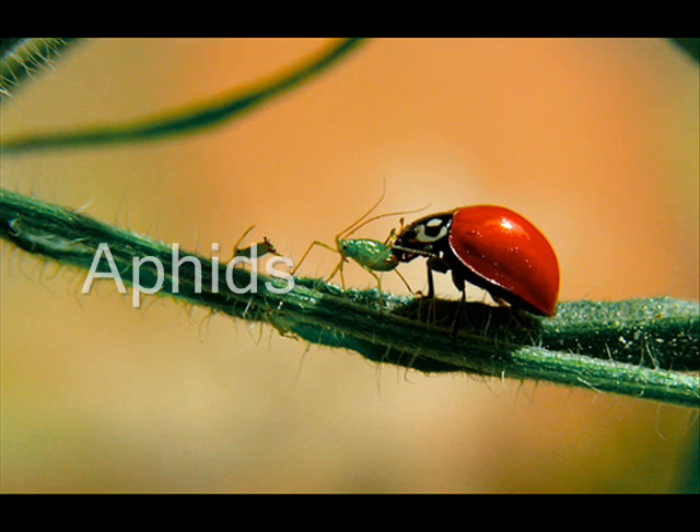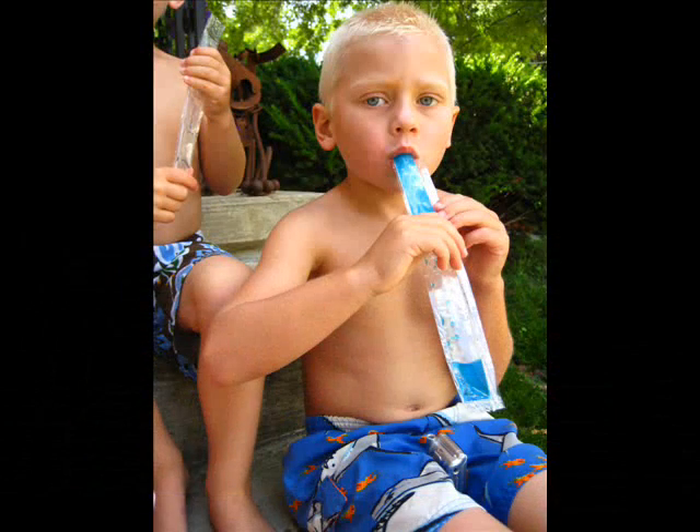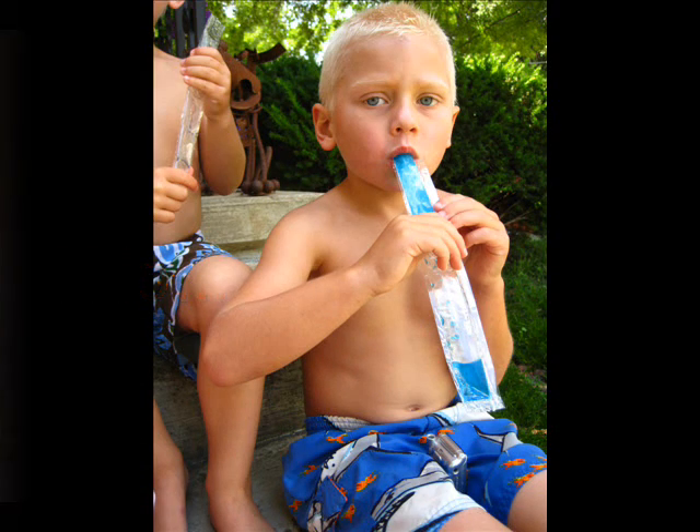Ladybugs are an insect known for eating aphids, which are bugs known for eating and destroying plants. Do you like to eat bugs? No, we don't eat bugs. We eat foods that keep us strong and healthy.